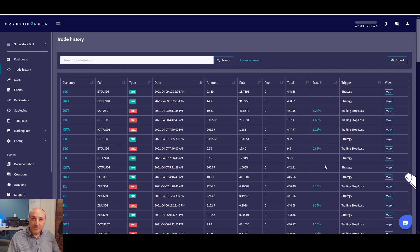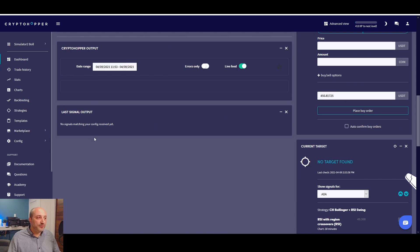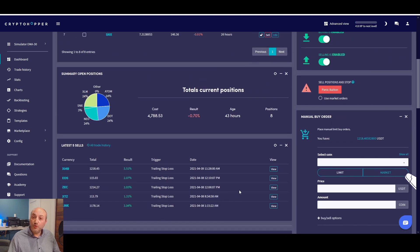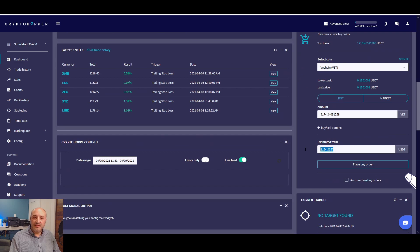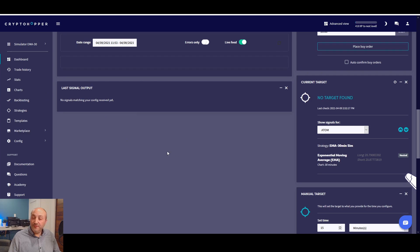Look at your percentages to see what's going wrong. Also check down here at the signal output — if there would be an error you would see it right here. So look at it and see what's going on if your bot is not trading or if you don't see any movement in your Crypto Hopper. One thing you can also try: do a manual buy. Select a coin, put market order, put a small amount like 15 or 20, place a buy order and confirm, and see if it's working. If it's not working, the error will show up there.